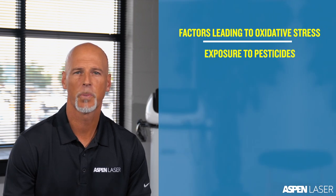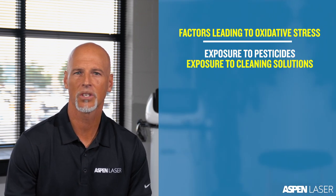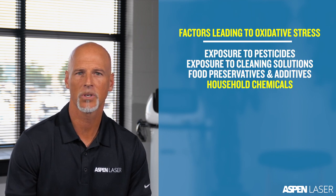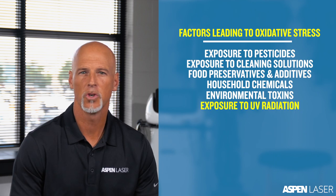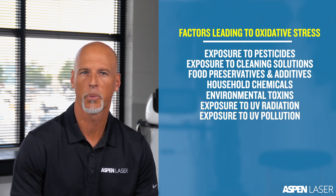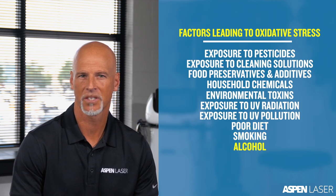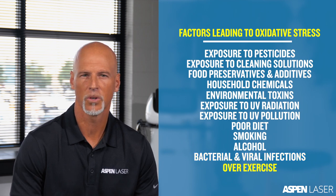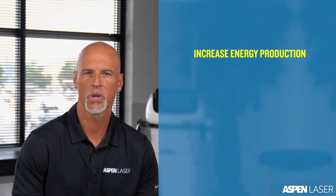Factors that cause oxidative stress include exposure to pesticides, cleaning solutions, food preservatives and additives, and household chemicals and environmental toxins. Exposure to UV radiation or pollution, negative lifestyle choices including poor diet, smoking, and excessive alcohol consumption, bacterial and viral infections, and even things that are good for you like exercise.